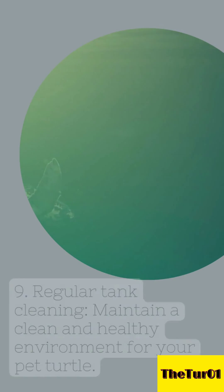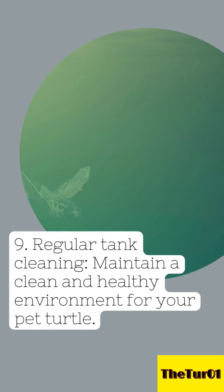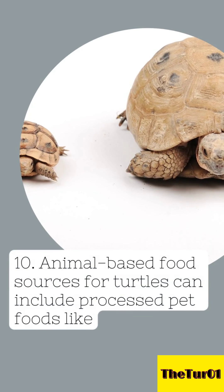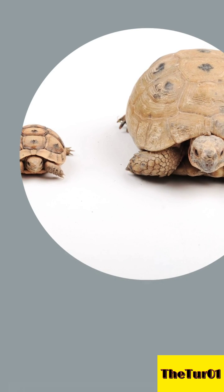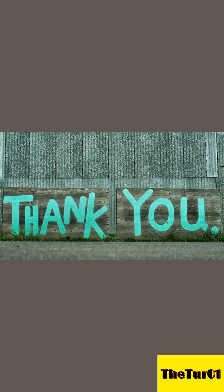9. Regular tank cleaning — maintain a clean and healthy environment for your pet turtle. 10. Animal-based food sources for turtles can include processed pet foods like drained sardines, turtle pellets, and trout chow. Thank you.